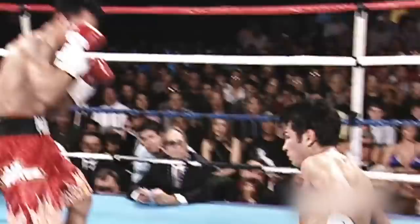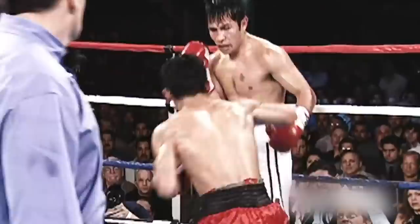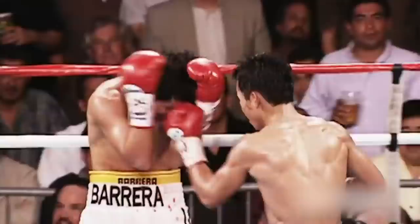The next fight is Pacquiao vs Barrera, the first of their trilogy. In this fight Pacquiao showcased unrelenting pressure as he continuously took it to Barrera, breaking him down until the 11th round where he was able to finally finish him. This win led Pacquiao to become the very first Filipino and Asian boxer to be a three-division champion, and gave Barrera his first and only defeat via finish.